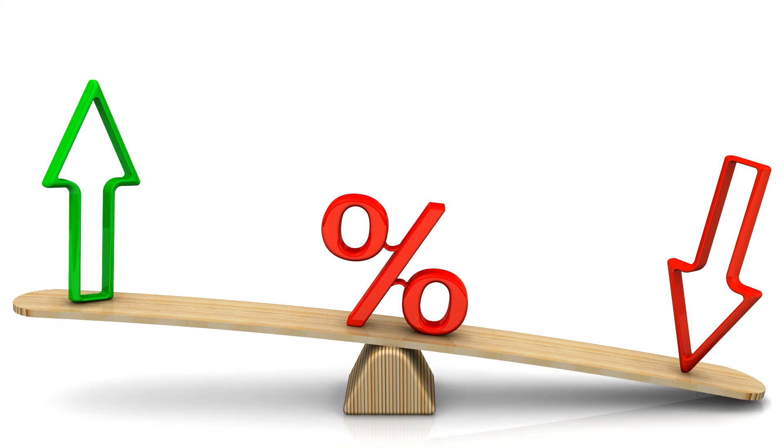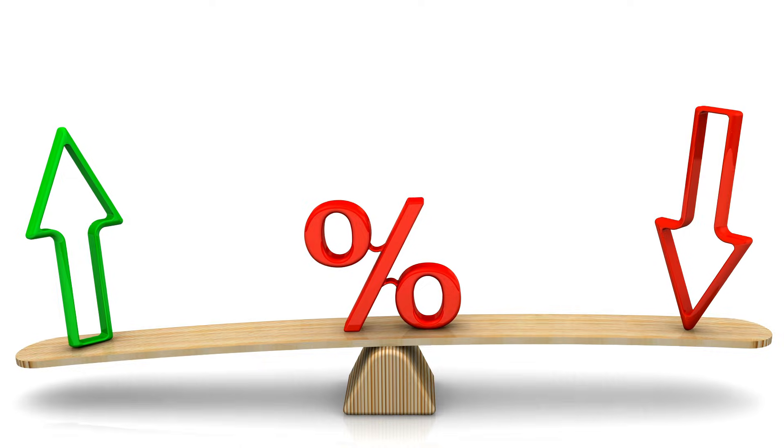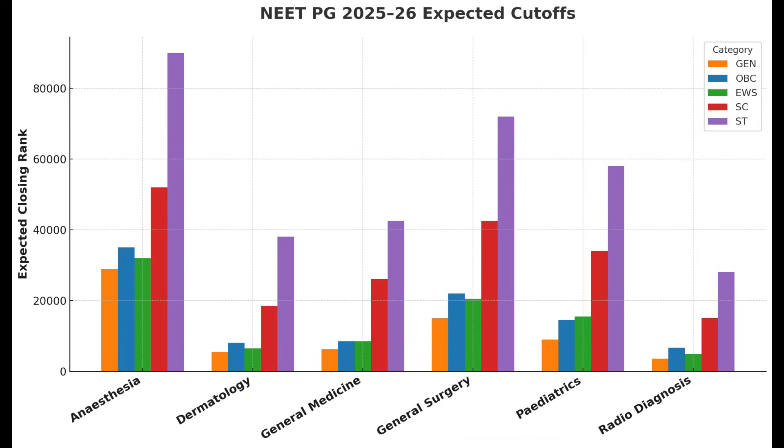For EWS, SC, and ST categories: EWS competition is almost steady, so cutoffs may not change much. For SC and ST categories, cutoffs usually stretch to higher ranks in DNB compared to AIQ, which means more opportunities for students in these categories.